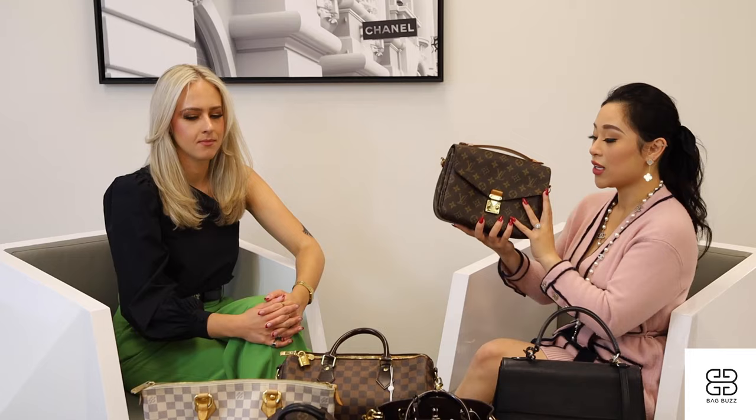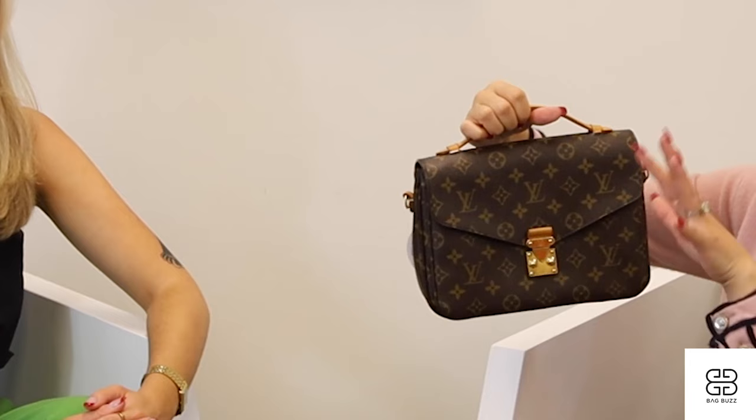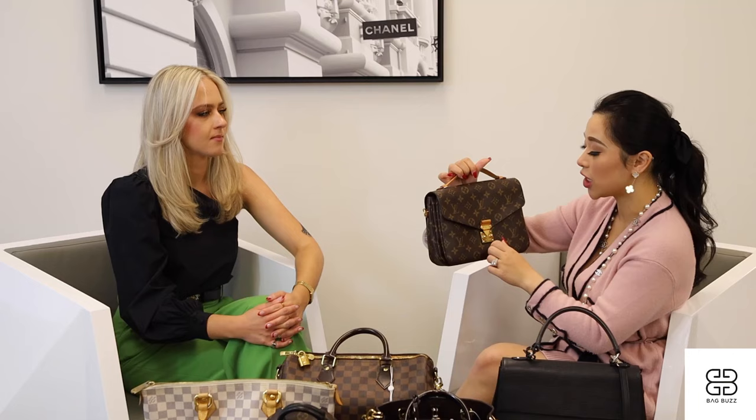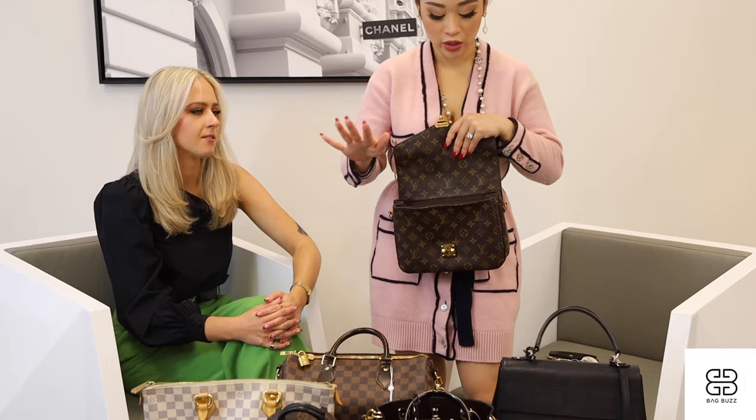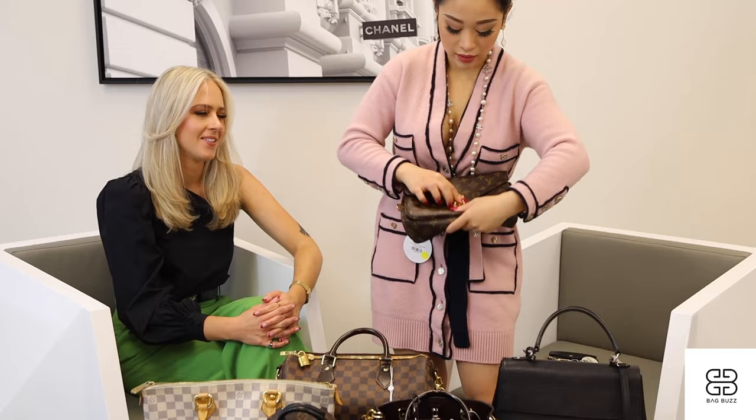I love it because it has a classic structure and that top handle. A lot of these bags have this top handle function and a detachable strap, so it's easy to get in and out of. It's practical and secured. It has dividers — my life is a mess and if I don't have dividers it gets messier — and it has this back pocket function.